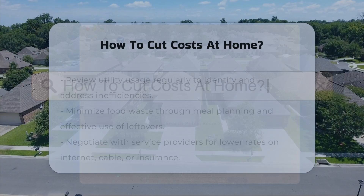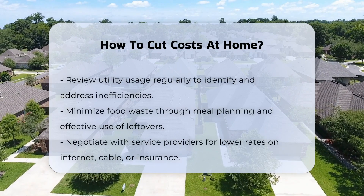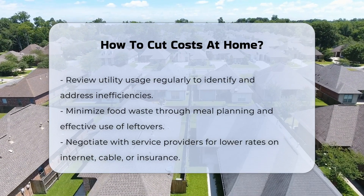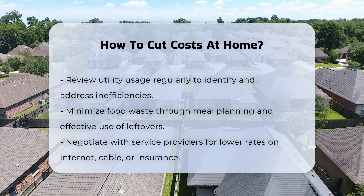One way to reduce expenses at home is by reviewing your utility usage regularly. Check for any leaks or inefficiencies in water, electricity, and gas consumption.